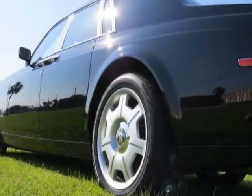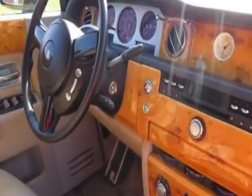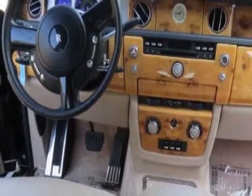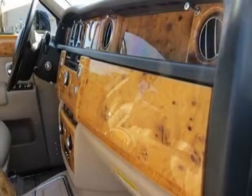Additional options for this vehicle include power driver's seat, navigation system, climate control, and driver airbag. Call 954-744-1177 or email our friendly sales staff today to schedule a test drive.